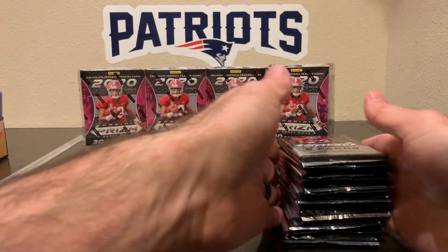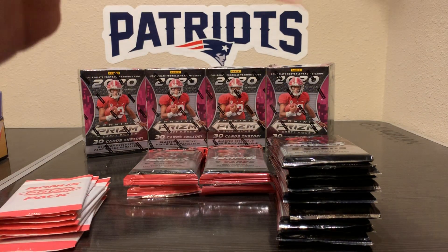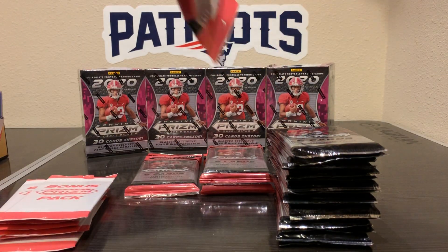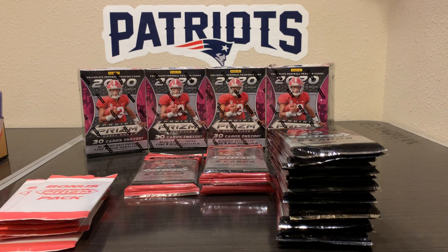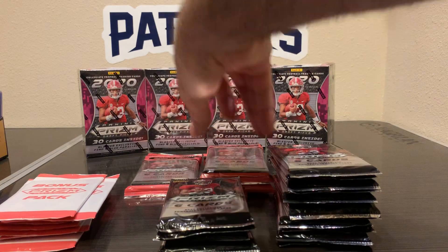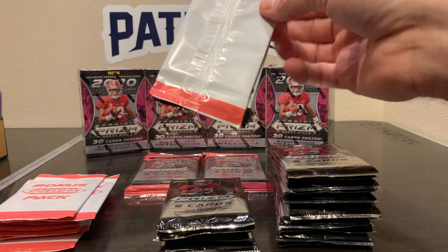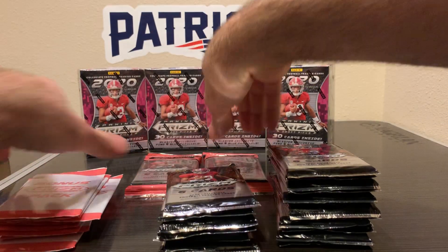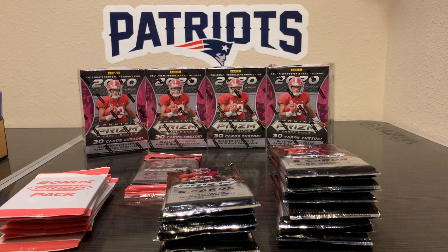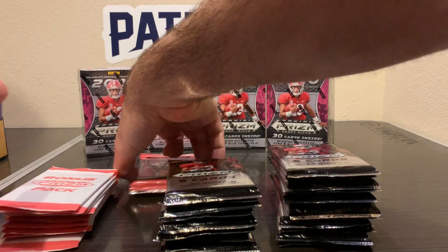We'll open these first and we'll do the pinks last. She didn't have much — I think it was like two display setups, and I took one. I think she only had like four blasters per display.